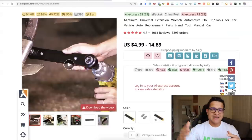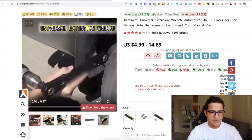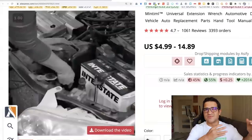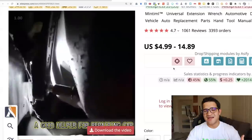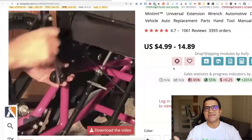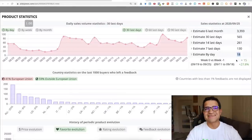Now a great trusted category of products that sells again and again: the universal extension wrench. Many different variations of this product have done extremely well for a lot of my students and many people dropshipping on Shopify. This one in particular is an extension wrench mainly for your car — so if you have a car, this is extremely useful. You don't need to go to the mechanic, especially for cars that are a little bit older. It can also repair things around the house.